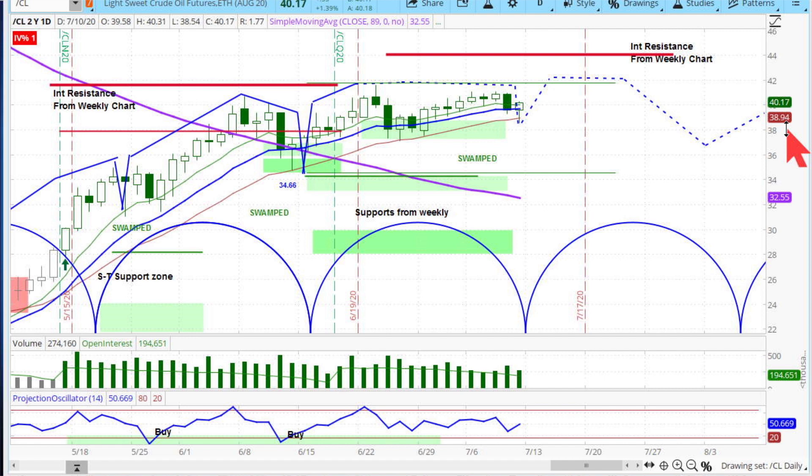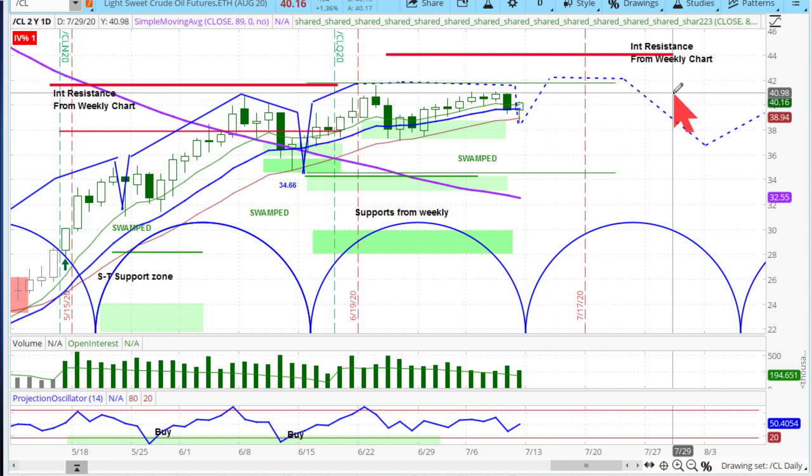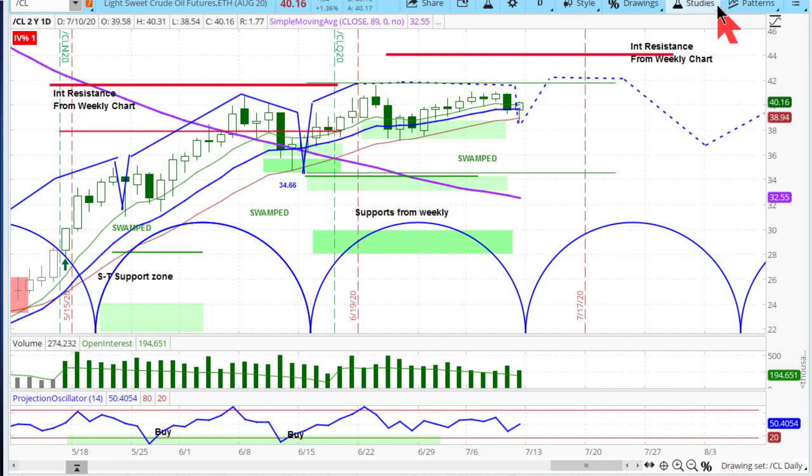In the oil market, the improved patterns suggest we'll probably get a minor new recovery high at some level. On the intermediate patterns, the market is in big resistance — tops out around that 43.80 to 44 level. A slightly new recovery high is likely, and then the market will probably roll over into more of a corrective period. That's a look at light crude.